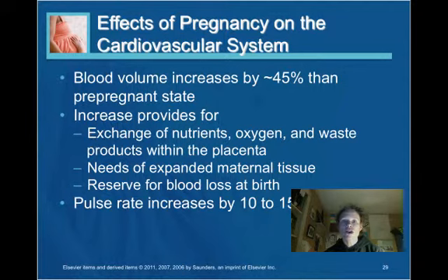Cardiovascular effects of pregnancy: blood volume increases about 45% compared to the pre-pregnant state. This increase serves to exchange nutrients, oxygen, and waste products within the placenta; meet greater maternal tissue needs; and serve as a reserve for blood loss that occurs at birth. The pulse rate will also increase 10 to 15 beats per minute.